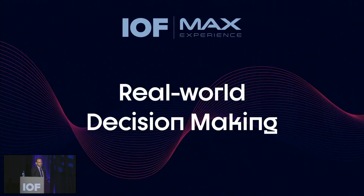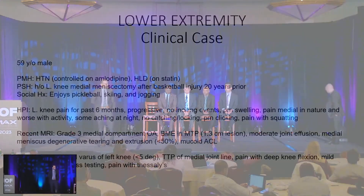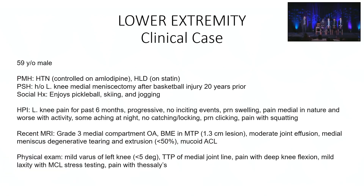Our case is a 59-year-old male with a past medical history of hypertension and left knee medial meniscectomy after a basketball injury 20 years previously, now presenting with left knee pain for the last six months, progressively worsening with no inciting events, swelling, medial pain, and worse with activity. A recent MRI showed grade three medial compartment OA, bone marrow lesion in the medial tibial plateau, moderate joint effusion, and medial meniscus degenerative tearing and extrusion. Physical exam showed mild varus of the left knee, tenderness to palpation of the medial joint line with pain in deep knee flexion, mild laxity with MCL stress testing, and pain with Thessaly.